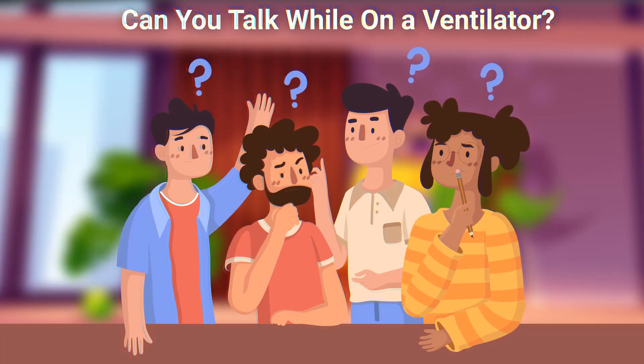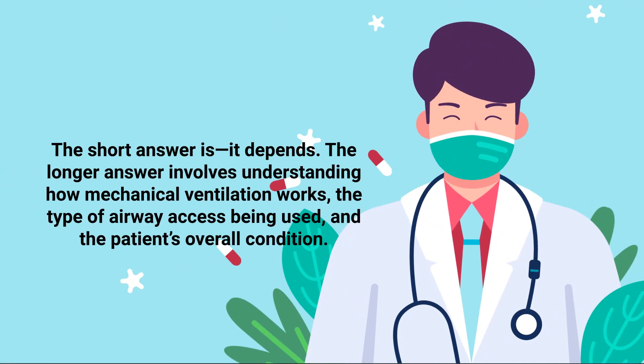Can you talk while on a ventilator? The short answer is, it depends. The longer answer involves understanding how mechanical ventilation works, the type of airway access being used, and the patient's overall condition.